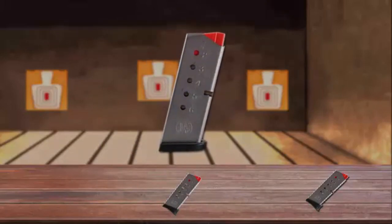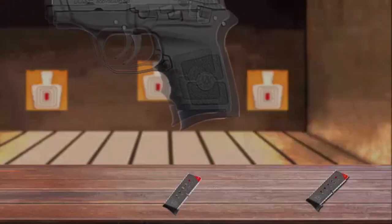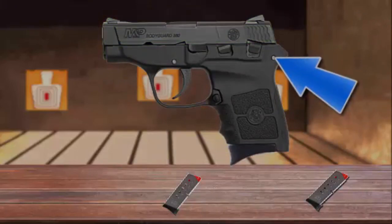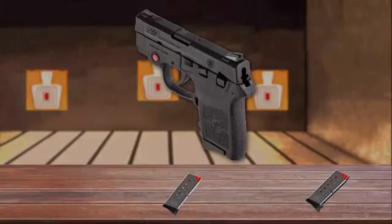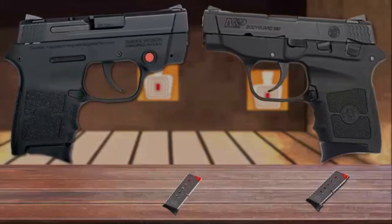This lightweight handgun features a high-strength polymer frame with a black matte coated stainless steel slide and barrel. It's equipped with a manual safety located on the left side of the gun. The sights are designed to be smooth and snag-free. Furthermore, both front and rear sights are drift-adjustable for windage. Also, the slide features a loaded chamber indicator that is a small window in the top of the slide. The Bodyguard is available with or without the integrated laser.